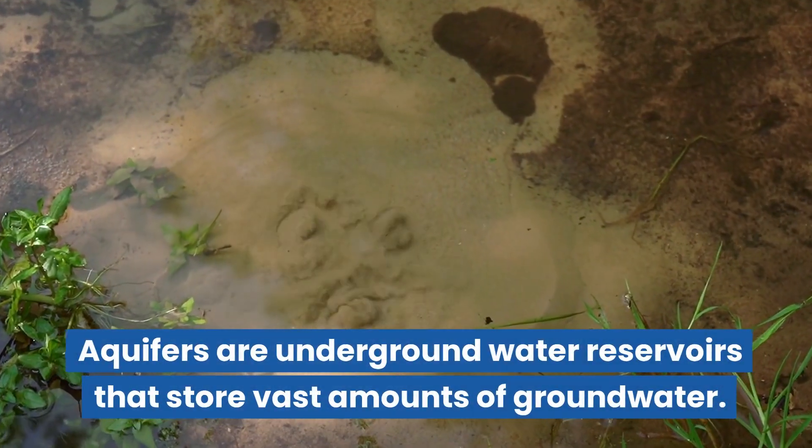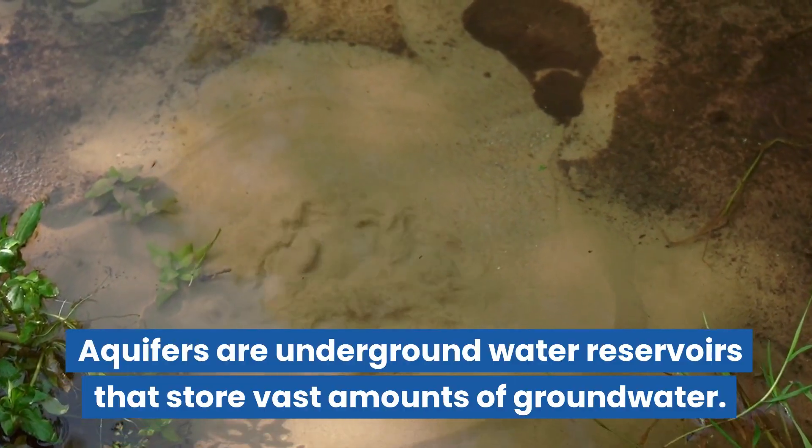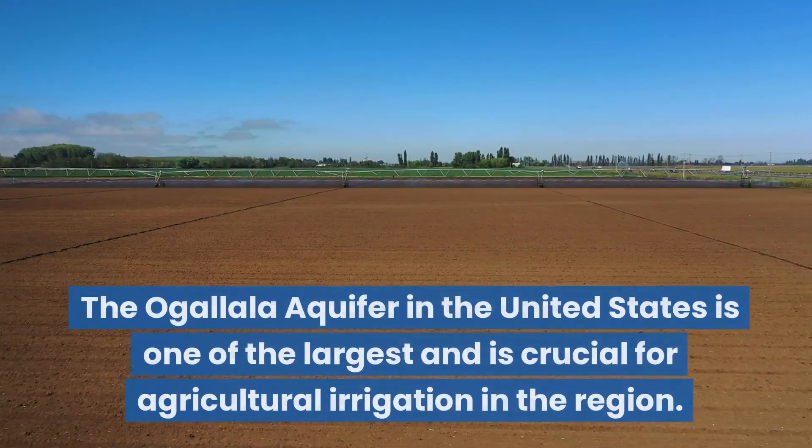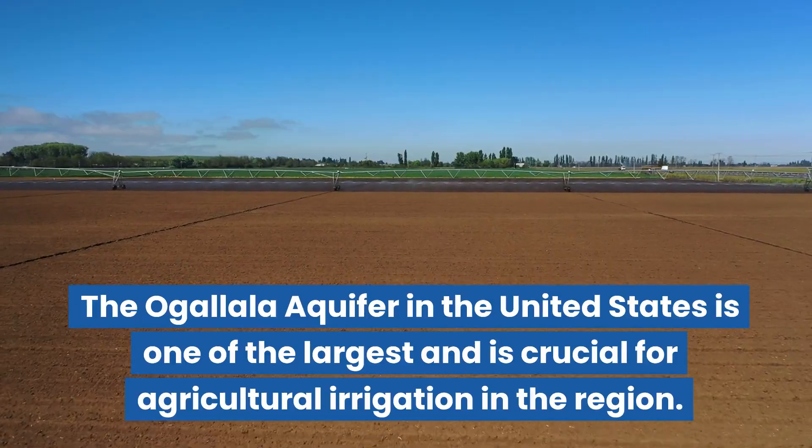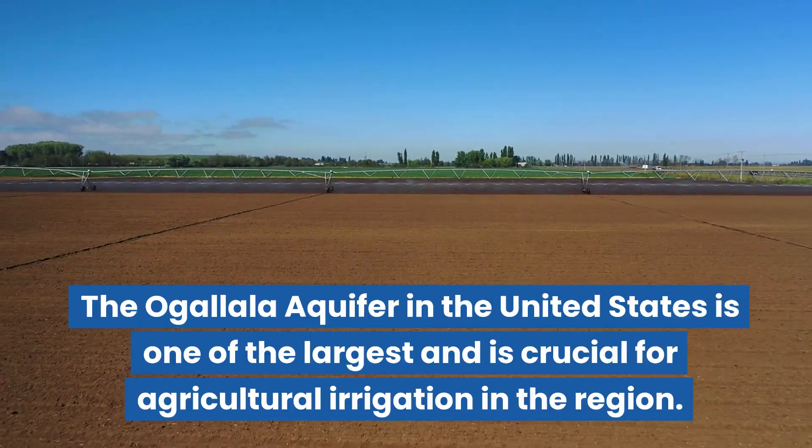Aquifers are underground water reservoirs that store vast amounts of groundwater. The Ogallala Aquifer in the United States is one of the largest and is crucial for agricultural irrigation in the region.